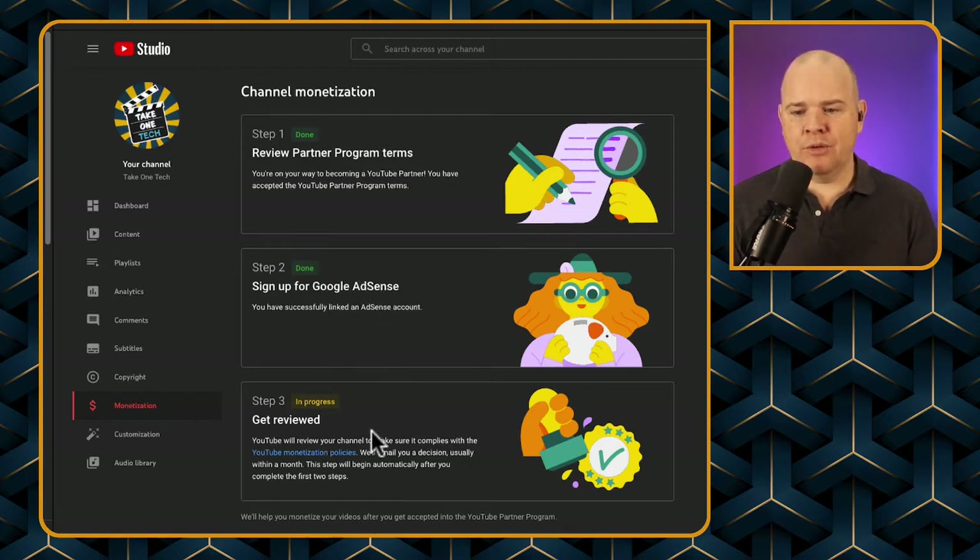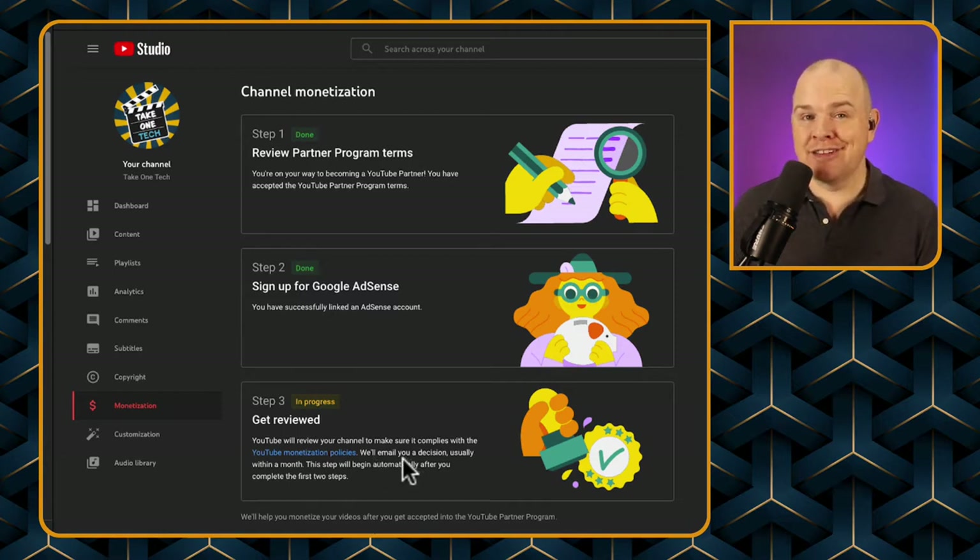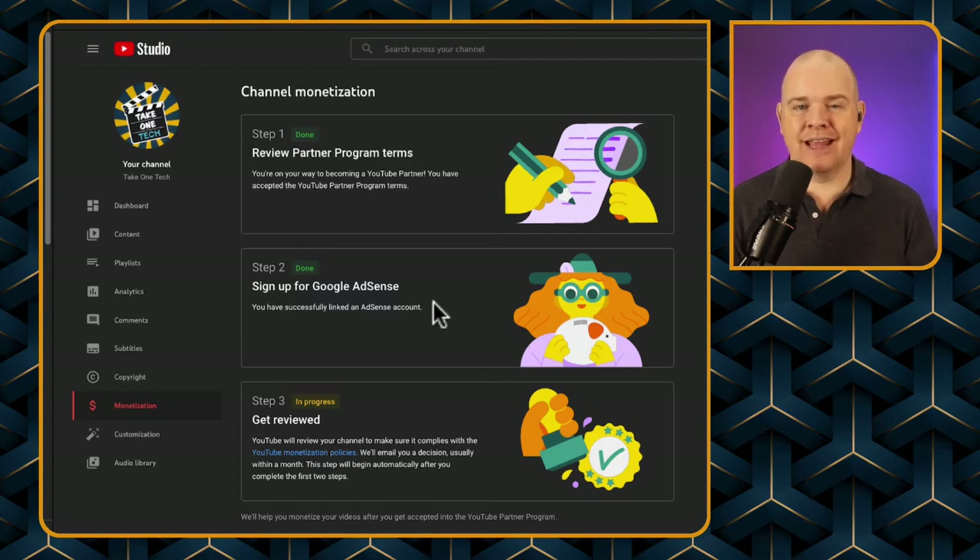Once you get to this point, it will say your application is being reviewed and they'll email you with a decision — usually within a month. I submitted my AdSense account and expected to wait a few days or a few weeks. In actual fact, for me it took around four or five hours. So it was really very quick.